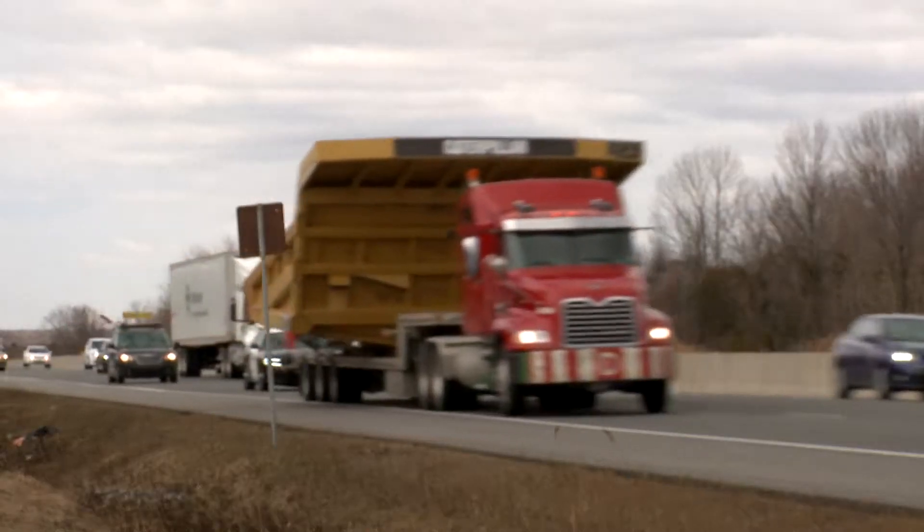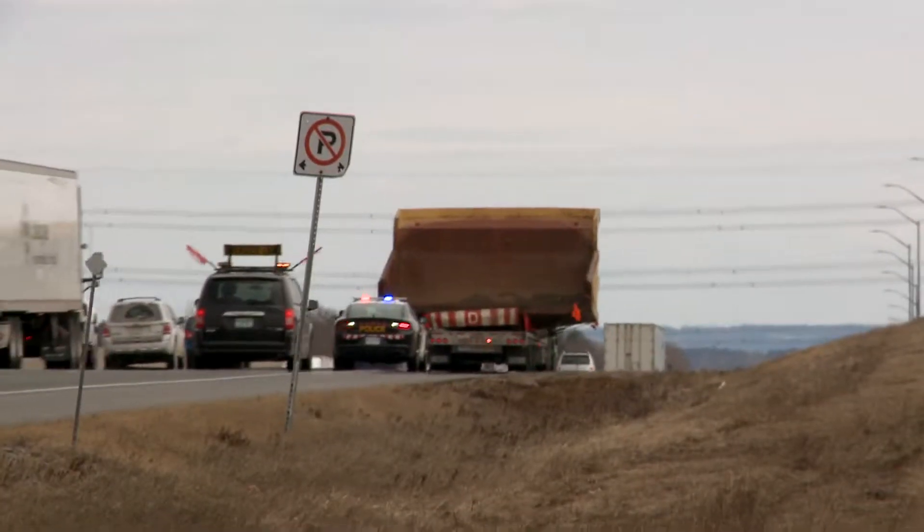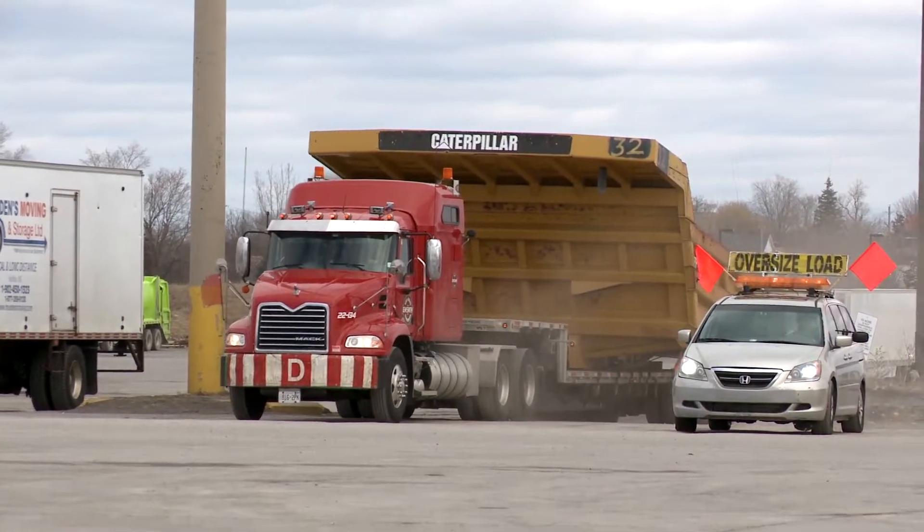We travel with them a little while longer to a truck stop in Belleville, Ontario, where they'll rest up for their mandatory eight hours and then push on through to Quebec City.